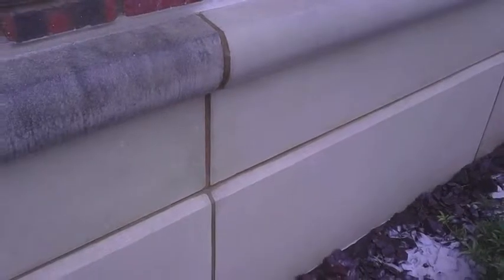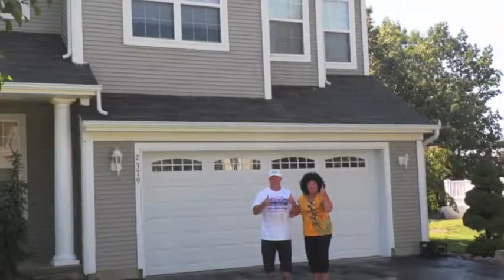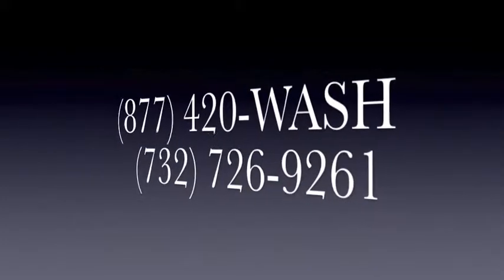Give us a call anytime — go ahead, call us right now. You'll see, we'll pick up the phone. Let us help you fall in love with your home all over again.